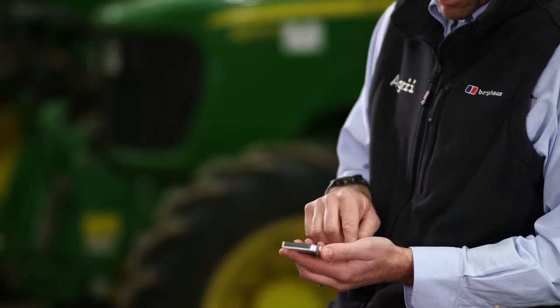The services that Agri provide can really help the agronomist on farm to make better decisions. All the data we can generate is available to the agronomist on a tablet or smartphone, and he can make better informed decisions there and then on that day.